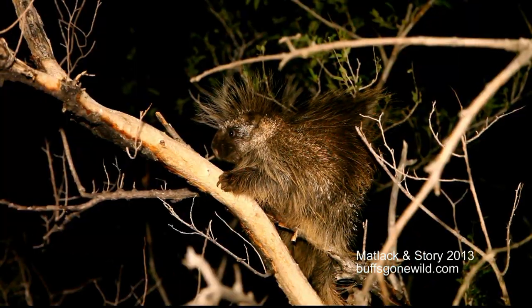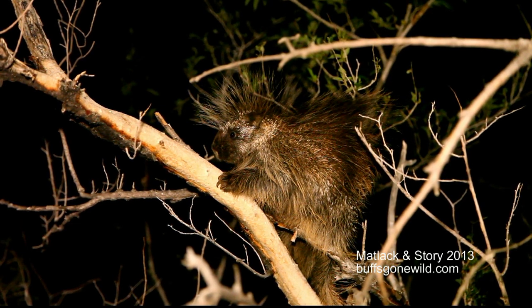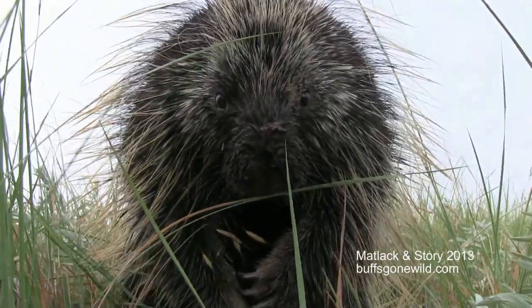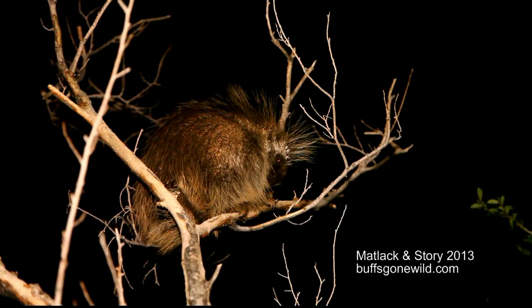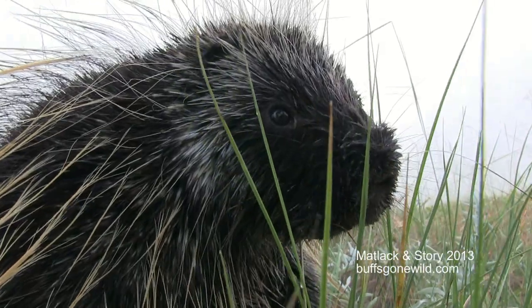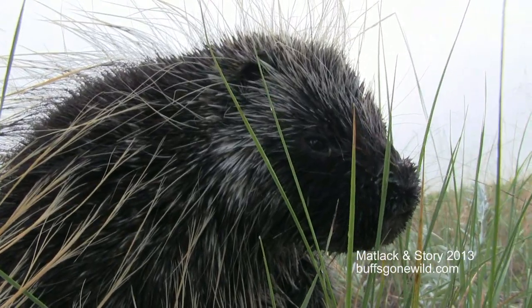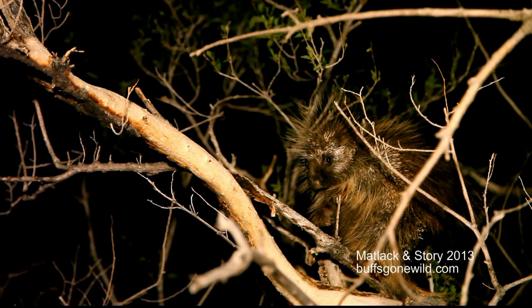Porcupines are born with modified hairs called quills, and these are initially soft and harden shortly after birth. They are used in defensive behavior. Quills are not shot — they are nothing more than hair. When they come in contact with a predator, the predator is stuck with them. When the predator jerks back, it actually pulls a quill out of the porcupine, similar to having your hair ripped out.